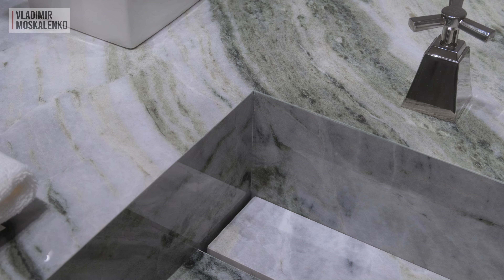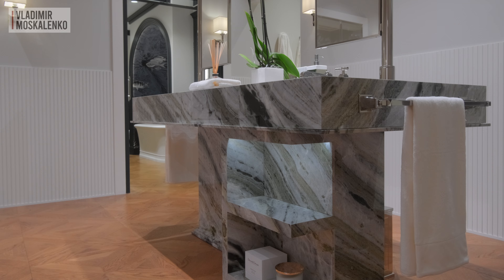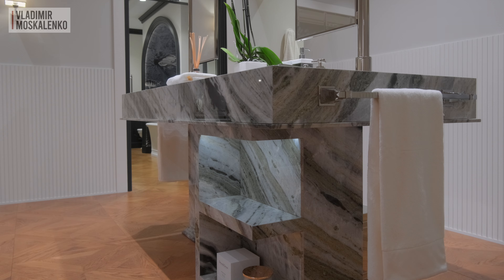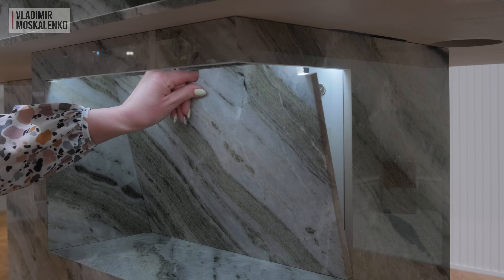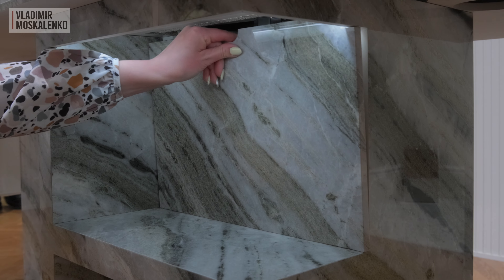Unlike other similar products, you don't see an awful white seam here. As for the connections, everything is elegantly thought out. All the plumbing is hidden behind a special hatch with magnets, which is cleverly concealed and almost invisible to the untrained eye — which you will hardly notice unless, of course, you are a plumber.